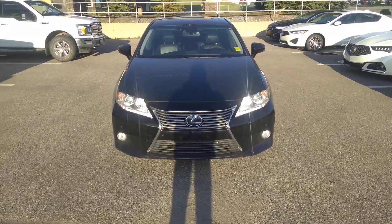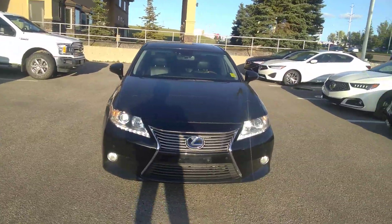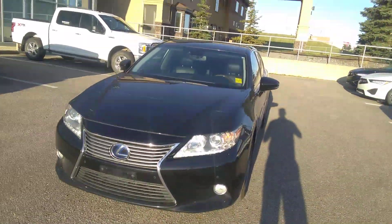Hi, this is Jack from Acura. I'm standing in front of our 2013 Lexus ES300 Hybrid. This is a 2.4 liter engine with a mild hybrid system as well.